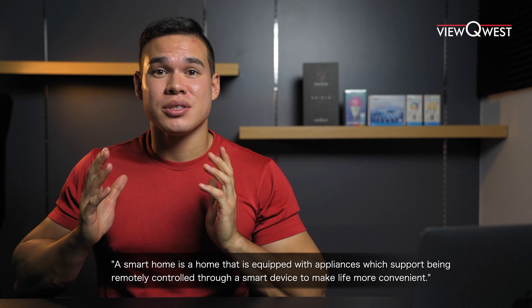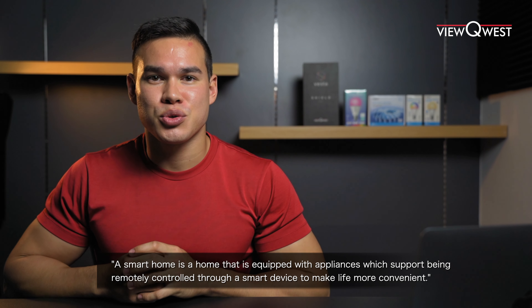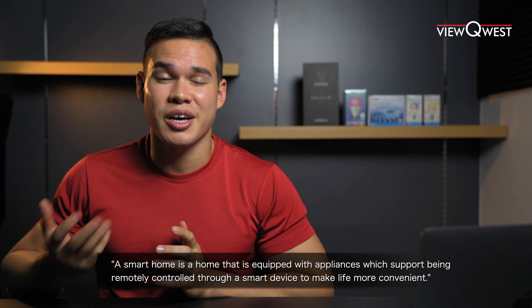What does it mean to have a smart home? By definition, a smart home is a home that is equipped with appliances which support being remotely controlled through a smart device, to make life more convenient.